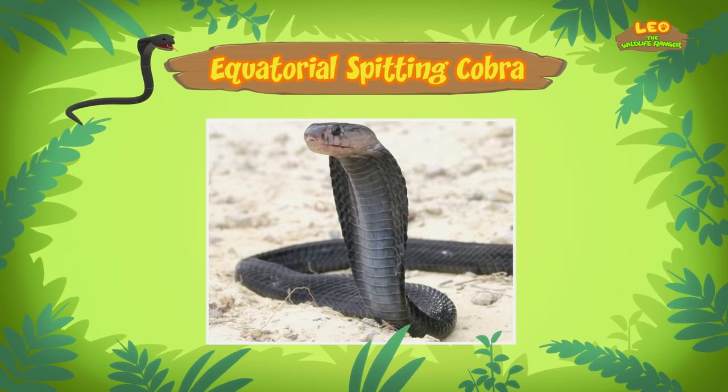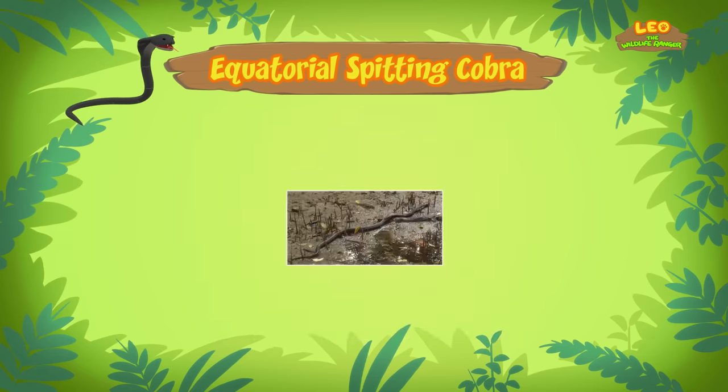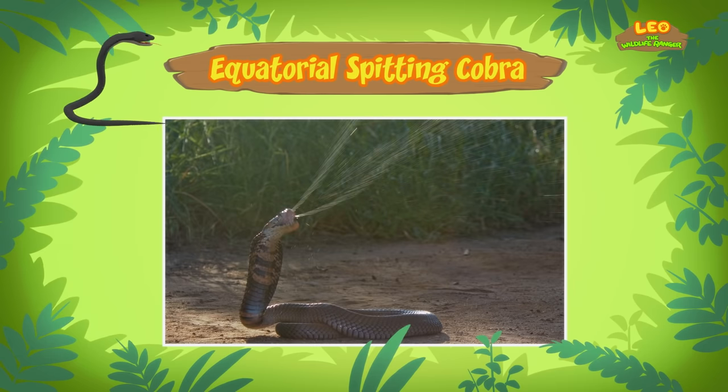Many cobras defend themselves by injecting venom through their bite, but a Spitting Cobra prefers to spit or spray venom at a predator's eyes to scare them away. The Spitting Cobra wiggles its head the same way your eyes move. This helps the cobra's aim when it sprays its venom. That's scary! Actually, Spitting Cobras are shy animals. They only attack when they feel threatened. Equatorial Spitting Cobras can shoot venom up to three meters away, so it's best to keep your distance.